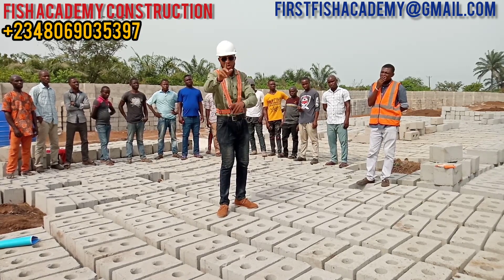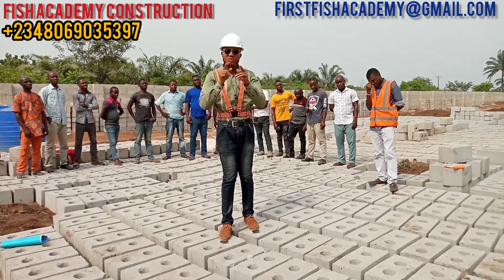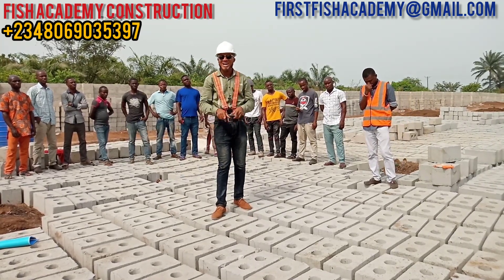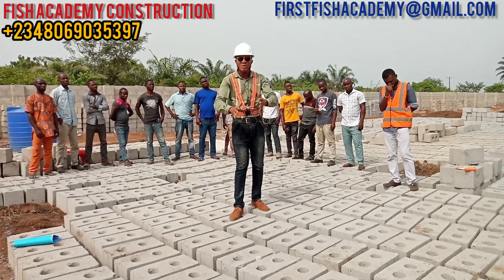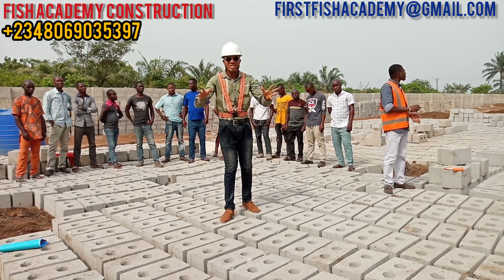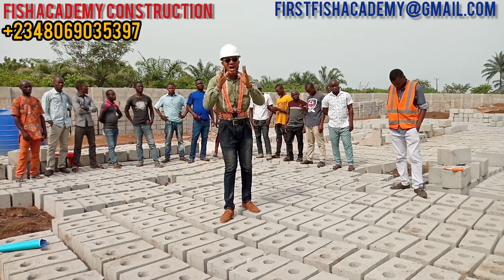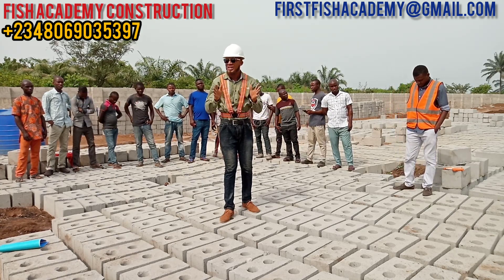I'm happy to be bringing you updates. All you need to do is look below this video, click the subscribe button, and also click on the notification bell so you'll be notified whenever we upload another video from this project or any other project site. We are into construction of fish farms, farm management, sales of fish farm machineries — anything you need in a fish farm, we are good to handle your project.